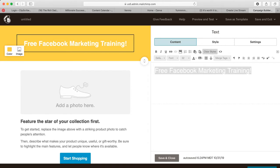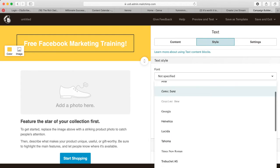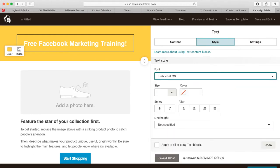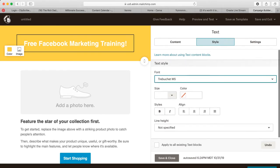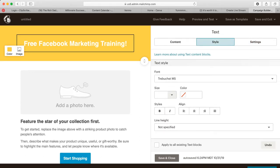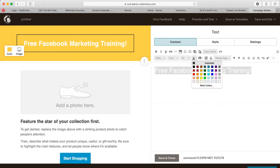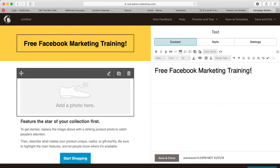For the font I love Trebuchet, so I'm going to pick that. I'll set the column to one and go back to black for the text because it pops better — remember, a lot of people will be on their cell phones, so you want to make sure they can read it. Now I'm going to add a photo here.